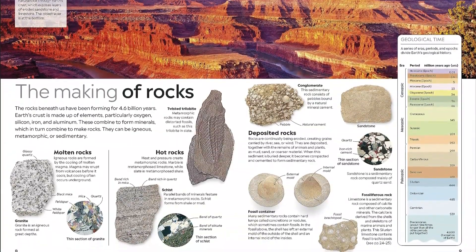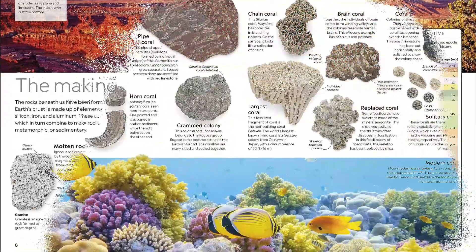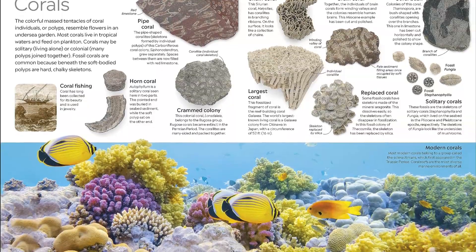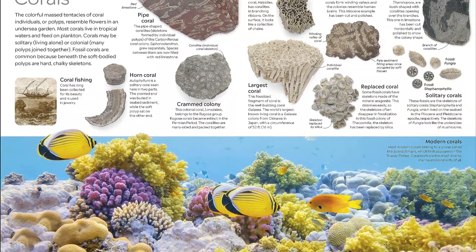Discover the most precious fossils in the world. See how fossils form, find out how early historians and scientists used fossils, and learn how you can become a paleontologist with the included fossil guide.